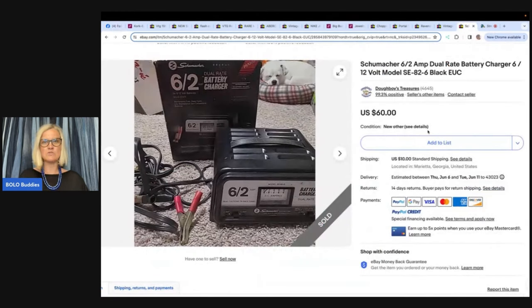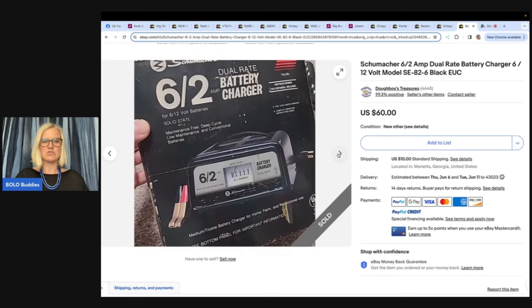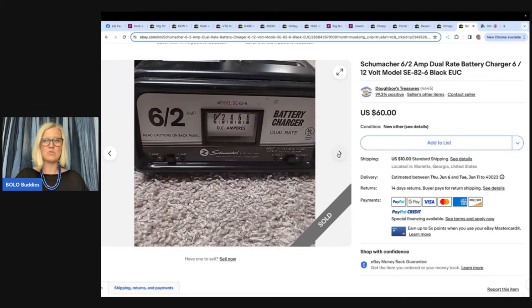The first item was sold by Doughboys Treasures — bought at a yard sale for $5 in original box, looked brand new, and sold in two days for $60. Look at that little pup in the background! Don't sell your dog. It is a battery charger. Would you have walked past it or picked it up? I think I might have walked past it, but my husband probably would have picked something like that up.